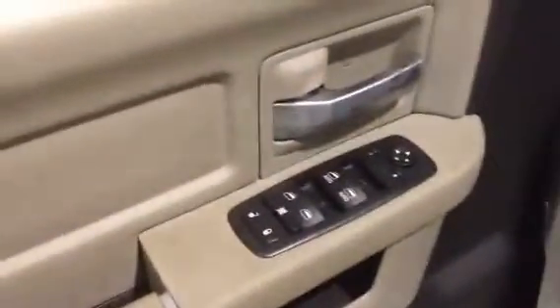It has power windows, power locks, and power mirrors. A tow package, steering wheel controls including cruise control and volume controls, and a touch screen display.